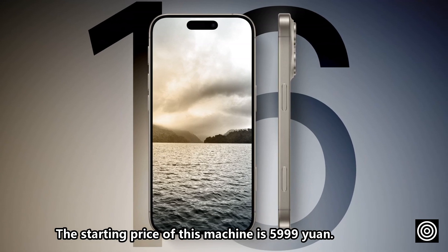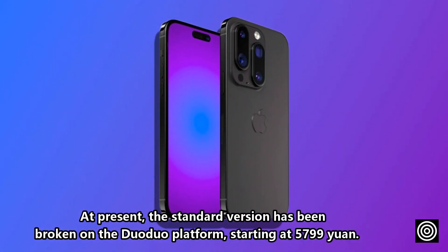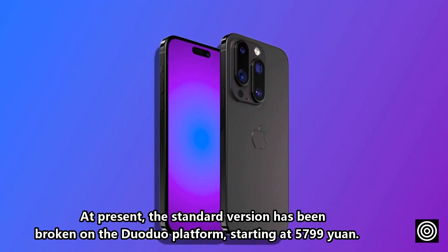The starting price of this machine is 5,999 yuan. At present, the standard version has been broken on the DwaDwa platform, starting at 5,799 yuan.